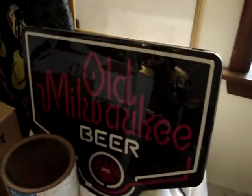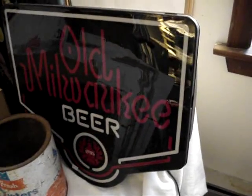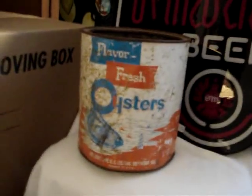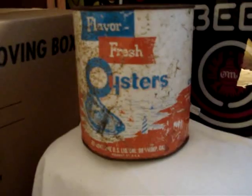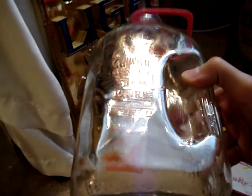First off, you see the Old Milwaukee beer sign — picked that up for $10, very cool piece. Next up, we got the Flavor Fresh oysters tin. I've seen numerous ones of these going for $20, $30, $40 bucks. This one's missing the lid, it's got rust and some damage, but I picked it up for a dollar. Also for a dollar, got three very cool milk bottles — two from Modern Dairy out of St. Mary's PA, and one from Elmview Jersey Farm Dairy out of Columbus, PA.